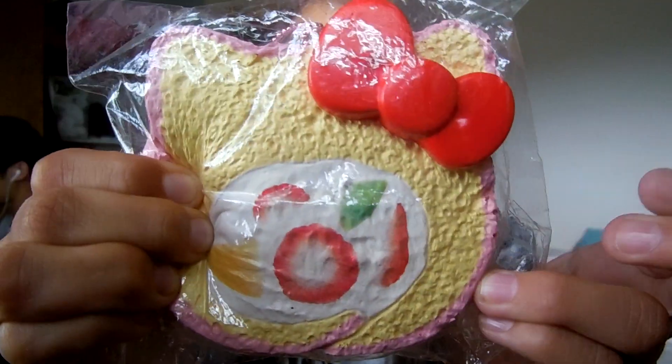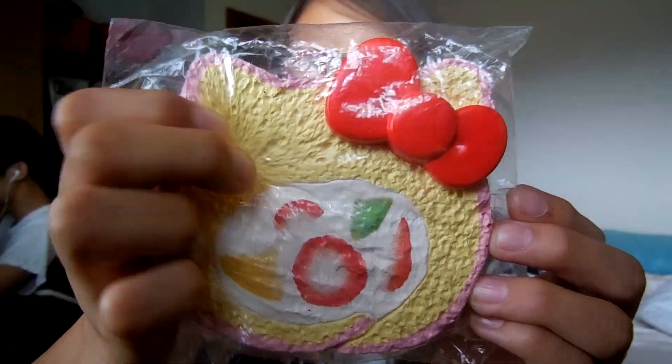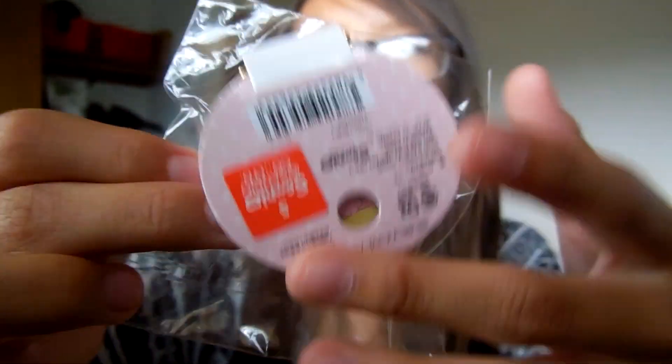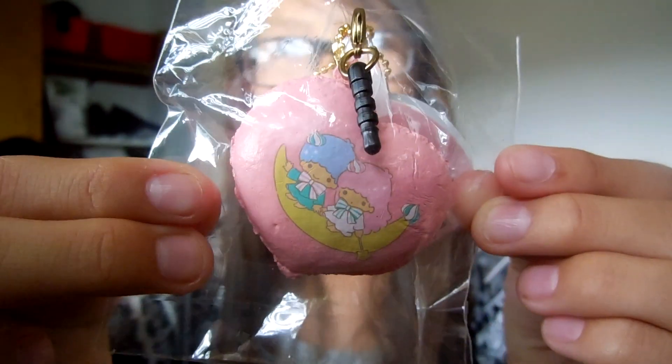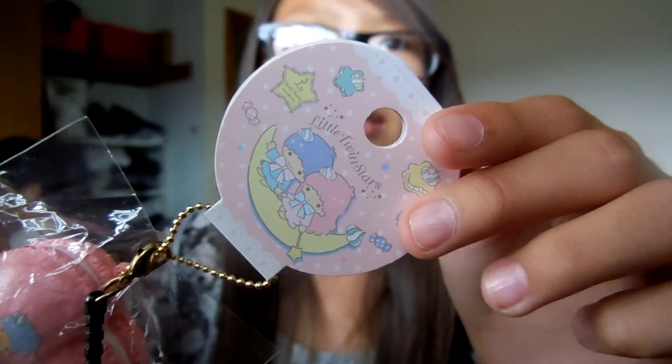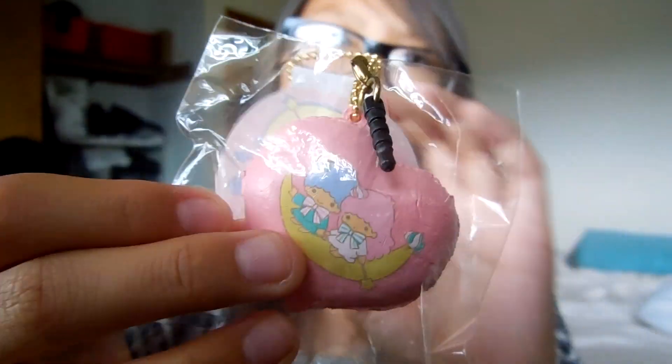Here is the tag. That's good — macarons! So I chose the Little Twin Stars macarons. Here is the super adorable tag.